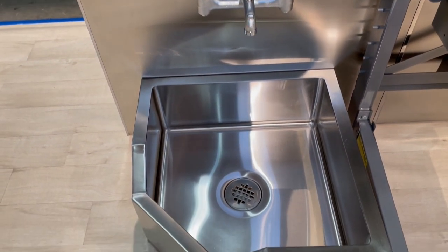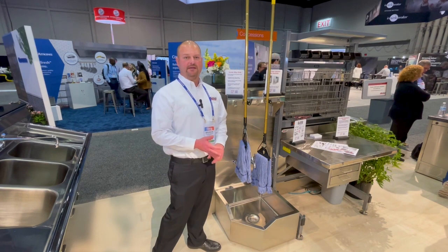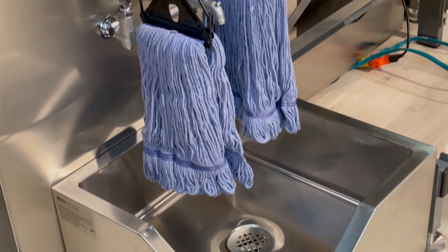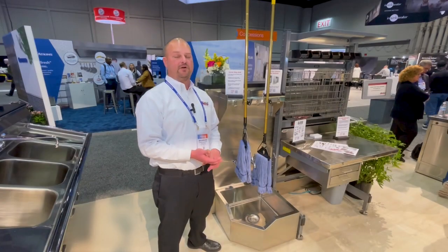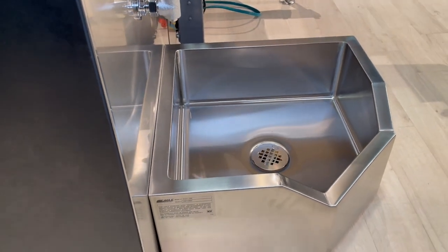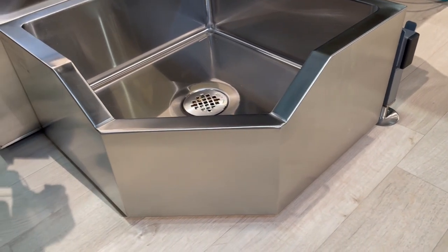The bowl is all welded 16 gauge 304 stainless steel. It's available in 8 and 12 inch depths. The bottom is creased towards the center drain. It includes the drain, and the drain is a no-caulk style. It also includes a flat clipped down strainer cap. The overall size is 24 by 24.